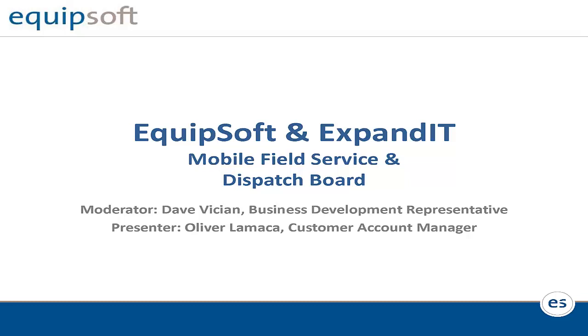Our webinar will run approximately 30 to 45 minutes in length, although we're pretty flexible with our time. It will include a presentation, a short demonstration, and questions and answers at the end. So now I'd like to introduce our customer account manager and today's presenter, Oliver Lomaca. Oliver is one of the original architects of Equipsoft, has been with us for nearly 15 years, and has over eight years of experience in the equipment management industry. So with that, Oliver, if you're all set, the floor is yours.